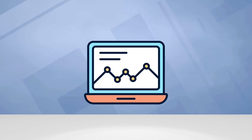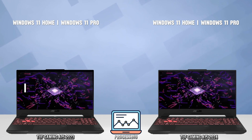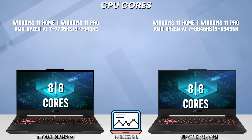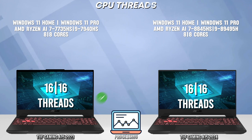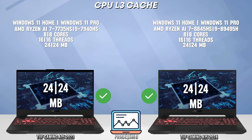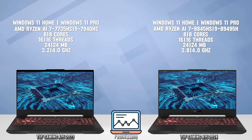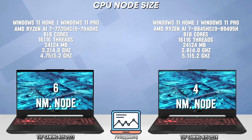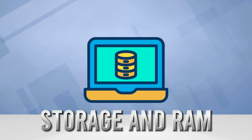Let's go into the processor comparison. Now let's move into the memory and storage comparison.